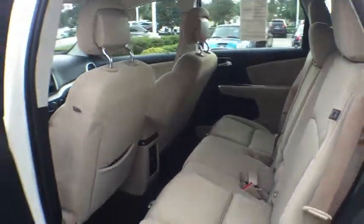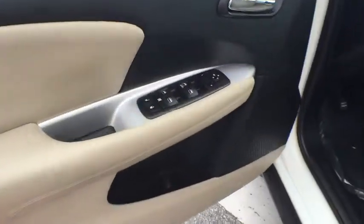FWD, power door locks, power windows, MP3 player, CD player, passenger airbag, child safety locks.